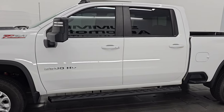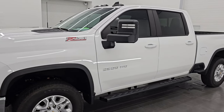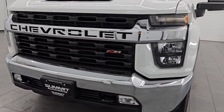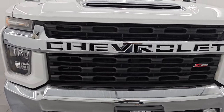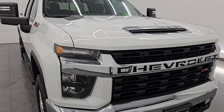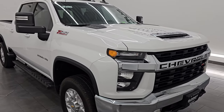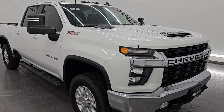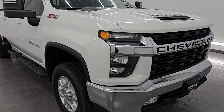This 2022 Chevy Silverado 2500 has the 6.6 liter V8 gas engine, puts out 401 horsepower, and it's paired up with a six-speed automatic transmission. This vehicle has been fully safety inspected by our service shop, has a fresh oil and filter change, all the fluids have been checked and topped off, and this truck is 100% ready to go.